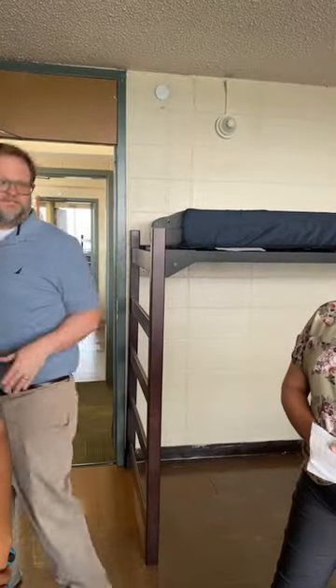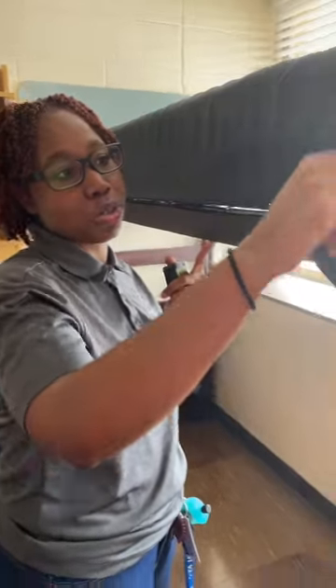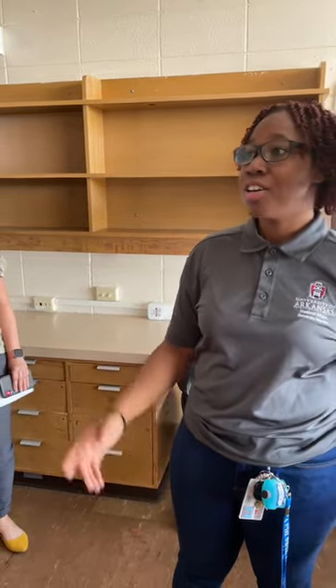These beds are lofted — they typically aren't lofted when you move in. This is about the second highest that these beds can go, so you have plenty of space for an entire life underneath. Someone was asking how big is the space between the pipe chase and the wall — it's about 42 to 43 inches. The pipe chase comes out about 42 inches from the wall.